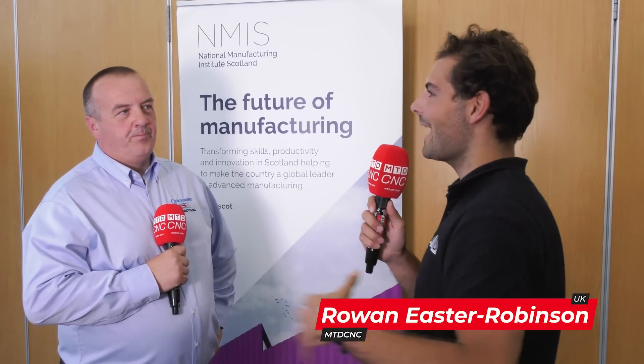We're here at the National Manufacturing Institute for Scotland in Glasgow, which is a centre of excellence for manufacturing engineering. How does Quick Grind help with training and what is your commitment to engineering, manufacturing, and upping the skill level for the whole of the UK and in Scotland?